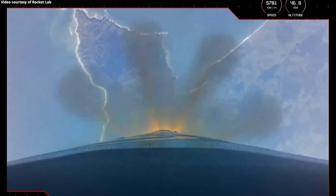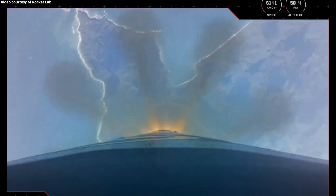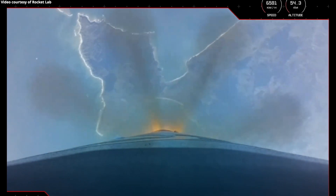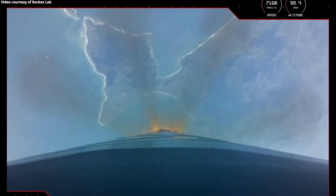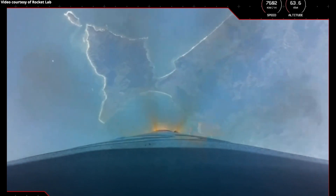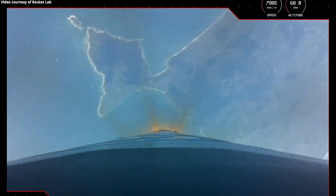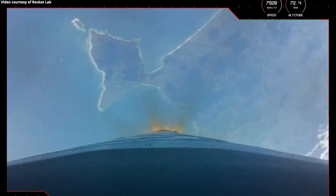We go in set. 15 seconds to MECO. MECO confirmed. Stage separation successful.